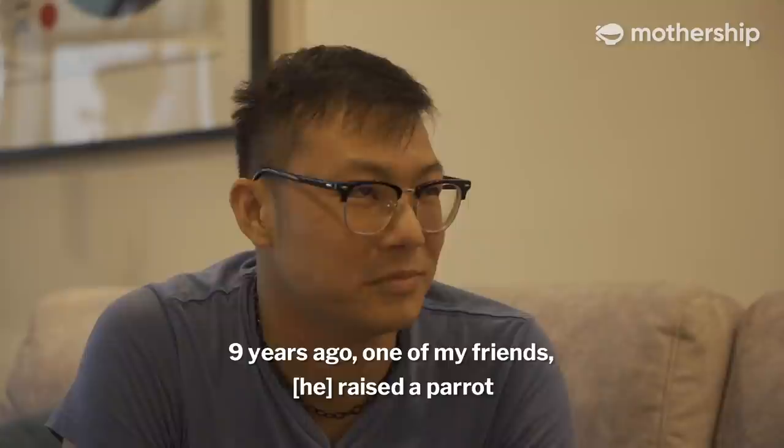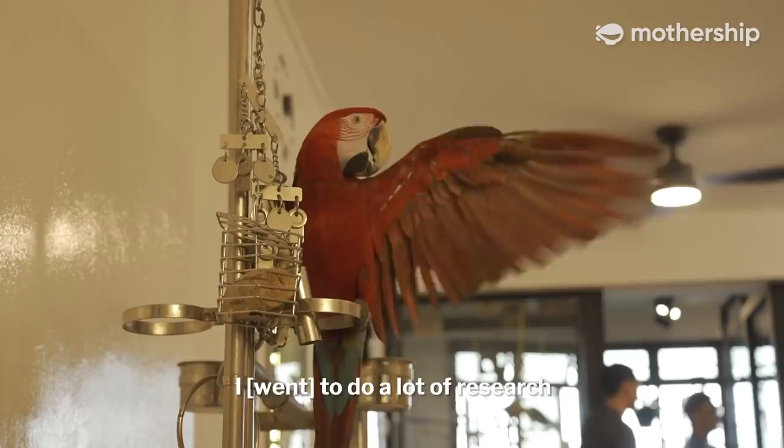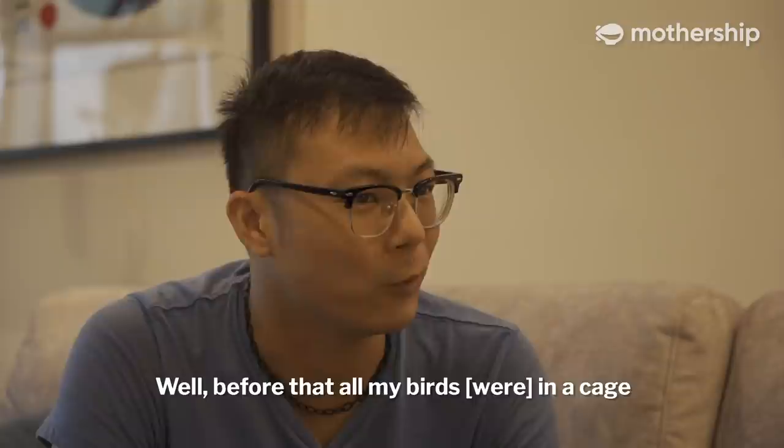Nine years ago, one of my friends raised a parrot that I felt was very cute. From there, I fell in love with parrots. I went and did a lot of research, and slowly I got one, then two, then three, and more. Why did you decide to actually build this bird sanctuary in your home?